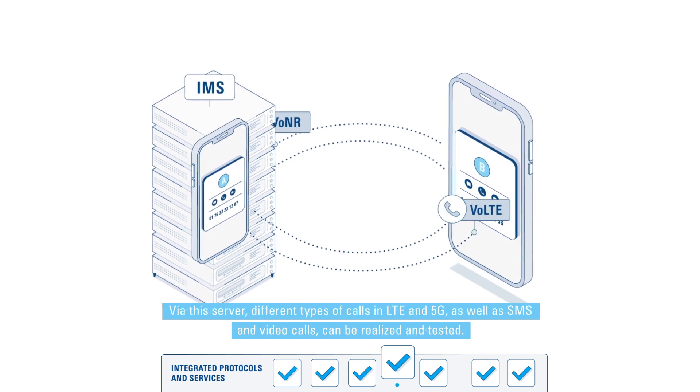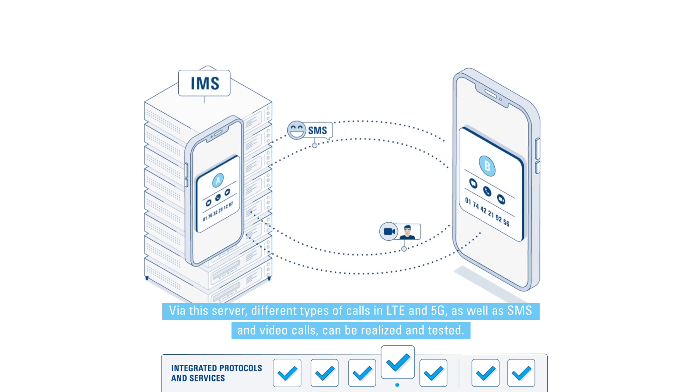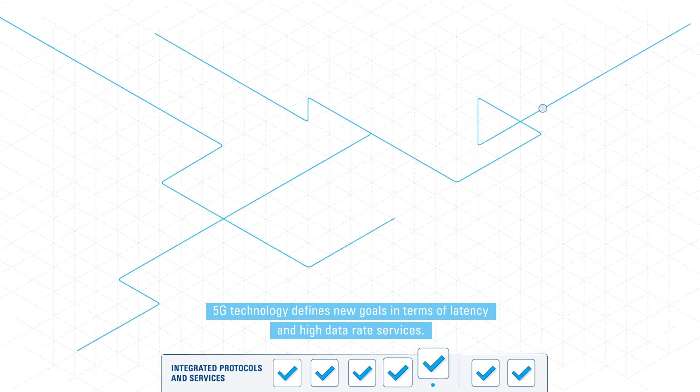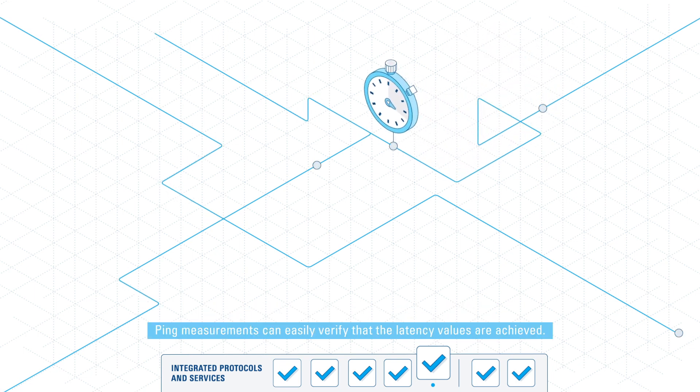Via this server, different types of calls in LTE and 5G, as well as SMS and video calls, can be realized and tested. 5G technology defines new goals in terms of latency and high data rate services. Ping measurements can easily verify that the latency values are achieved.